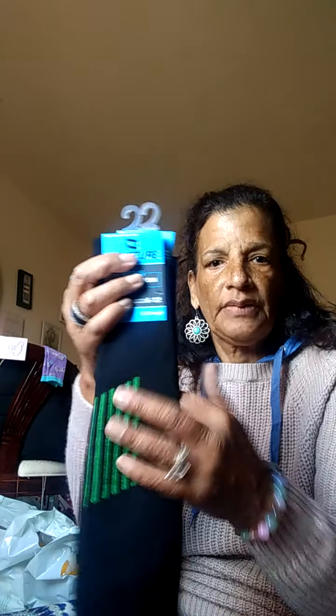So I got a repurchase of my grandson's socks. I got more socks for my grandbabies. I got two more pair of the men's compression socks, size 6 to 12. I got two pair of those.